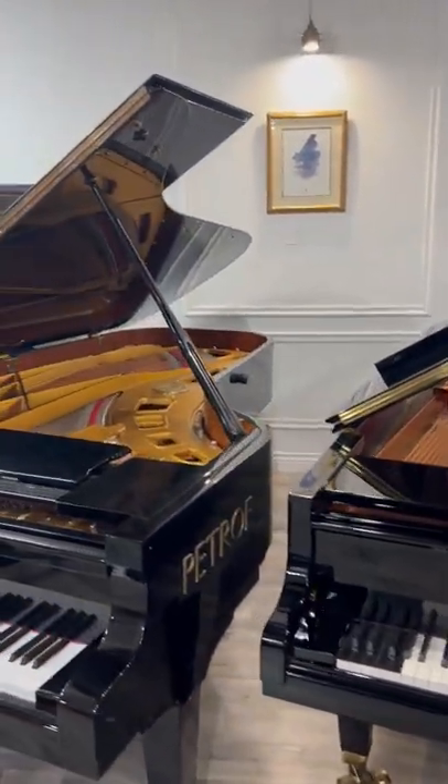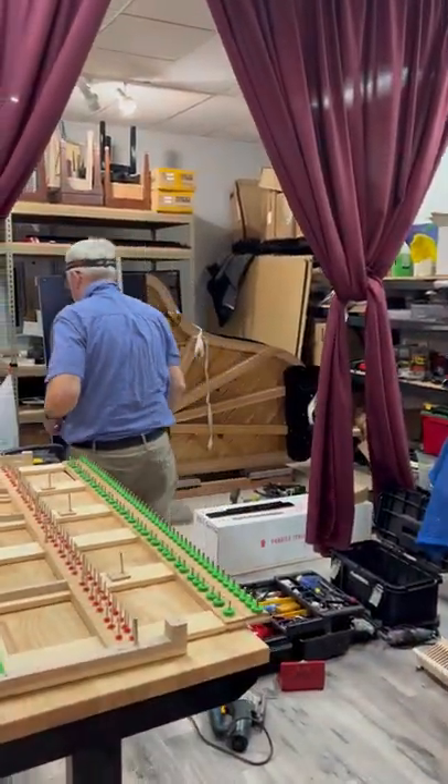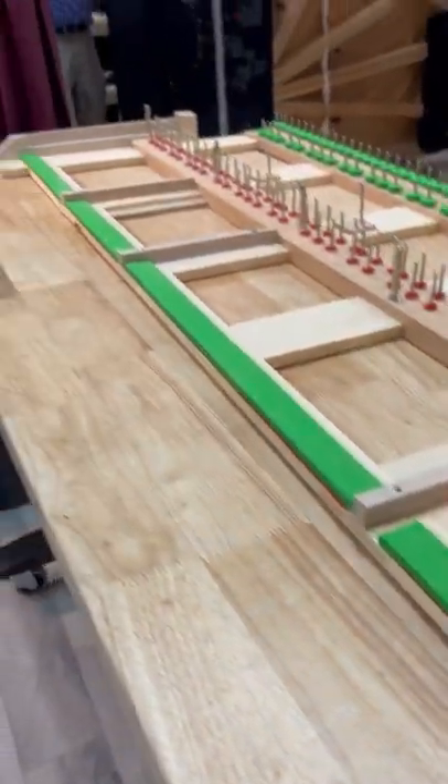And here's a 9' Petra from the Czech Republic. Here we are with a German Will Steinberg, with Omar putting this player system in — all certified. Look at these beautiful laser cuts.